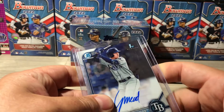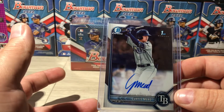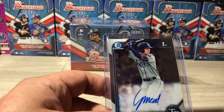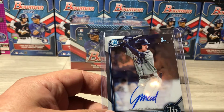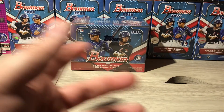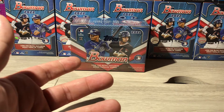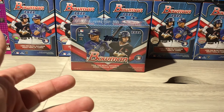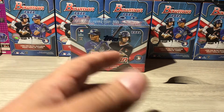I think the best hit out of all of that so far is a Curtis Mead first Bowman chrome on-card auto. I think he's the best one because based on the list I wrote down from one of the YouTubers who did a video on the top 20 prospects, Curtis Mead is number six on that list — so I'm going to use that as my gauge. I also hit a Henry Mendez green 1-of-99 auto. So blaster boxes — you can pull a lot of fire out of them.